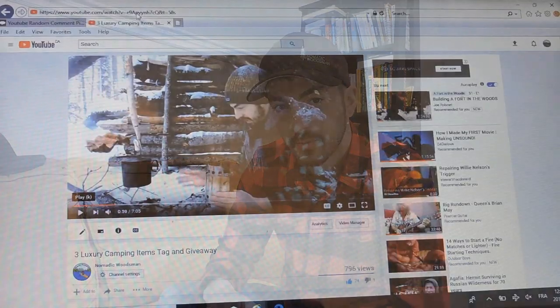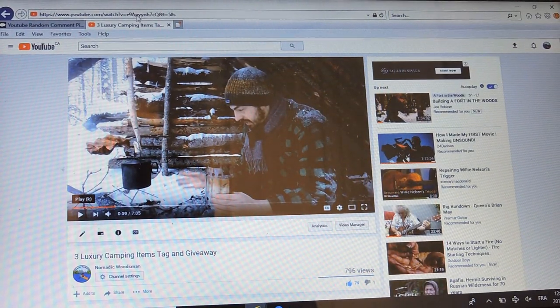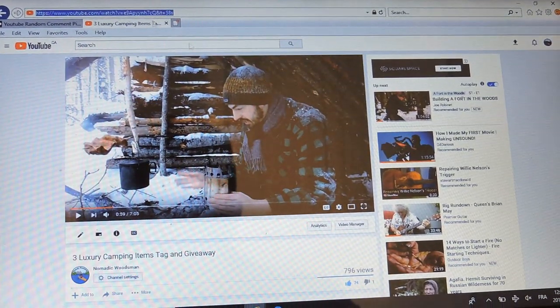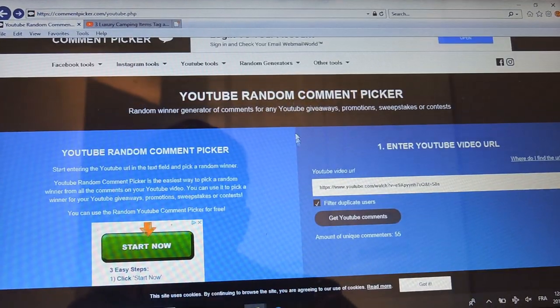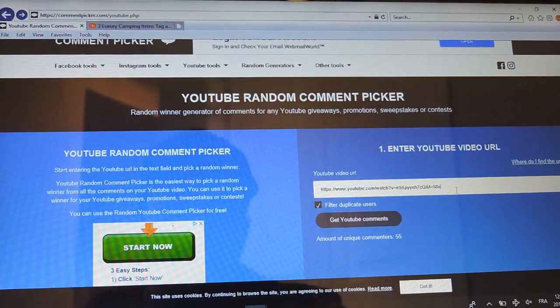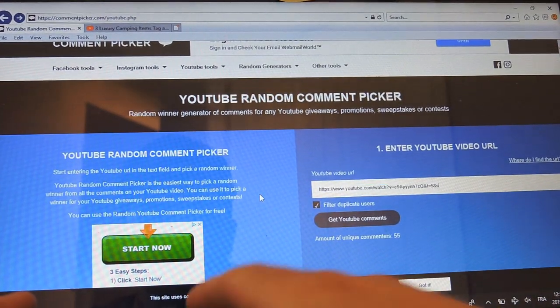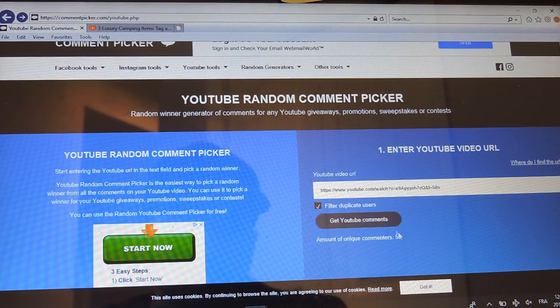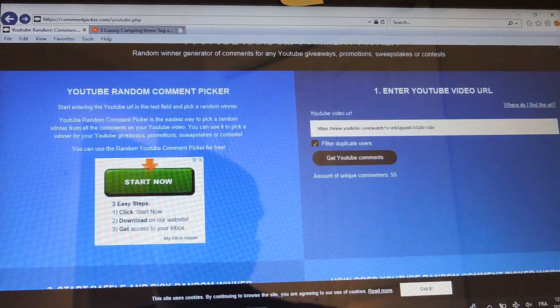I'm going to use a random comment generator on Google here, so it's a bit quicker than writing all the names on a tag and then picking it out. I'll show you guys what I'm seeing and then we'll get straight at it. So hoping you guys can see this — this is my YouTube URL, I'm putting it in here in the random comment generator. YouTube comments — I got 55 different participants.